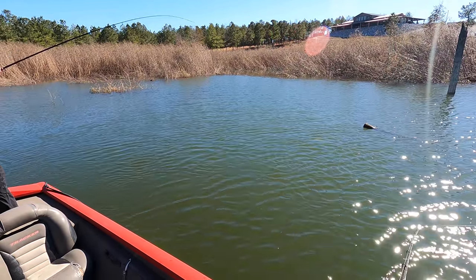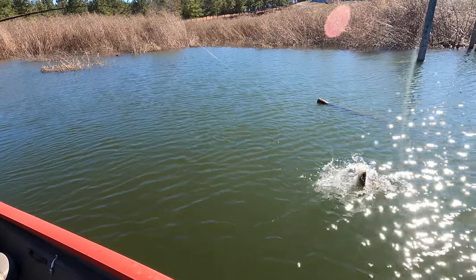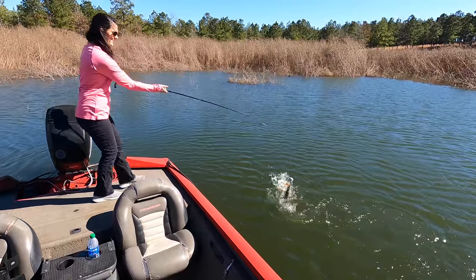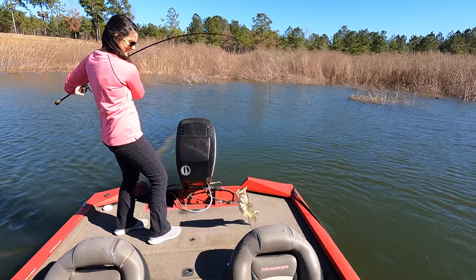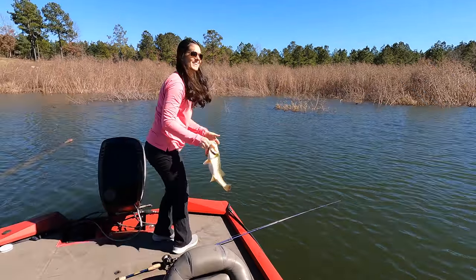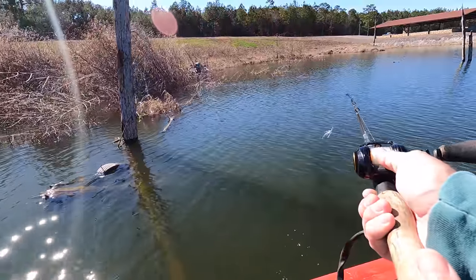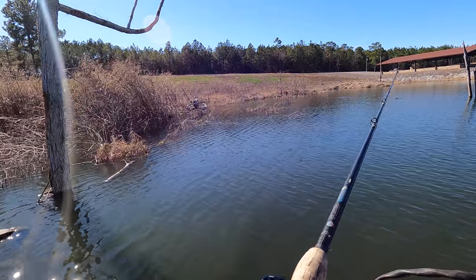Got him! Get a little bit bigger there, Liz. That's a good one — look at you! It just looked a little too good not to throw topwater back here, but Liz stuck to the pattern and got a good one.